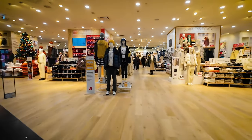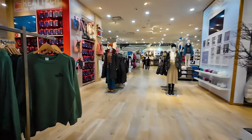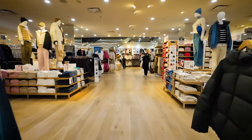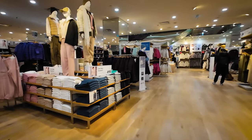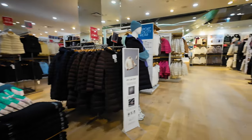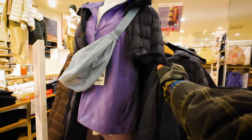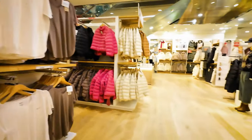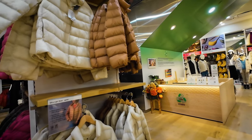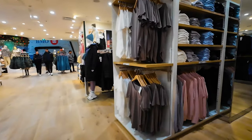Alright, let's check out the Uniqlo. Sweaters — $50, these are good. $120, $130, pretty nice, thin. Not too bad, $79 for these. Not bad actually, very nice, very nice.